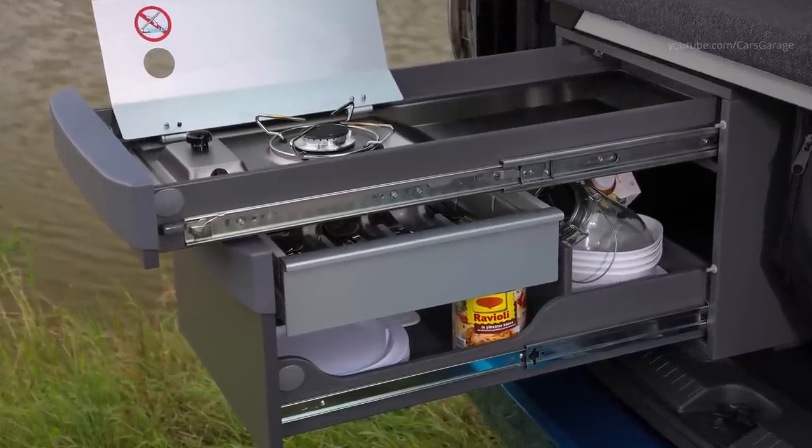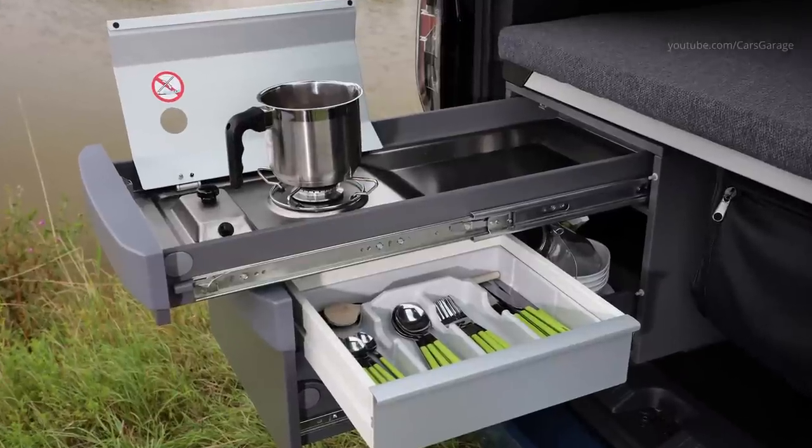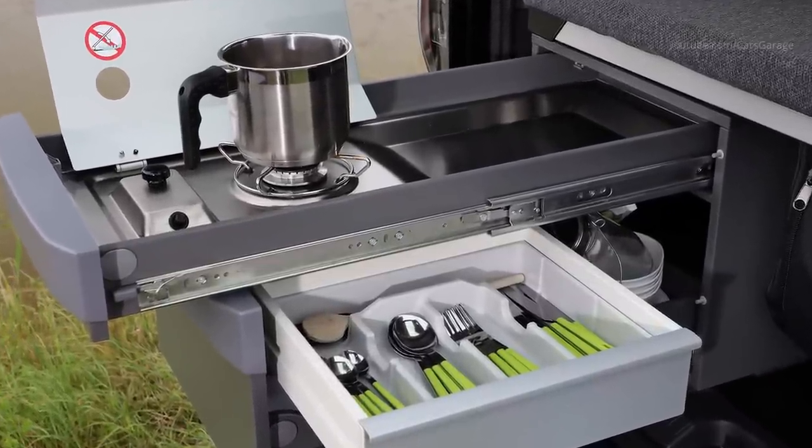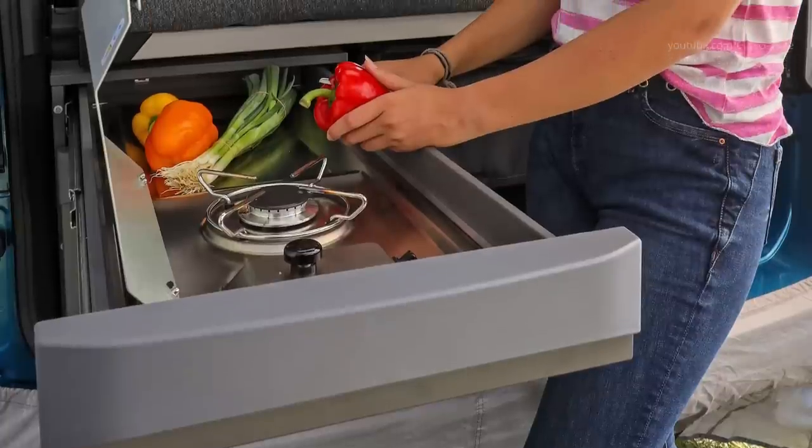Folded up, it reduces to a third of its length and sits compactly above the boot space. The new optional mini-kitchen consists of two pull-out parts.